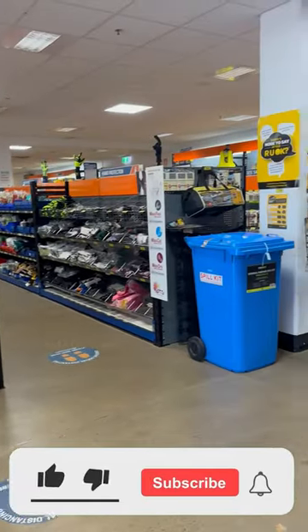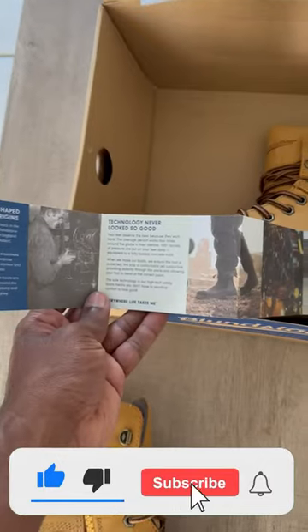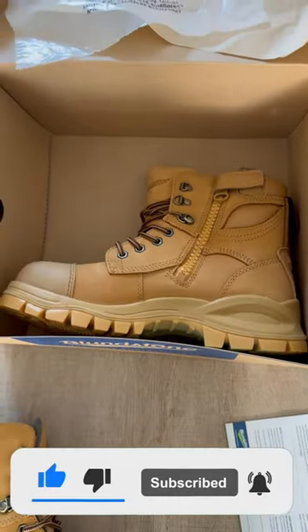It was a happy purchase for me and I hope you guys enjoyed this small video tour around this workers wear shop. If you like this video, leave a thumbs up and subscribe to our channel. See you soon in another video, thanks!